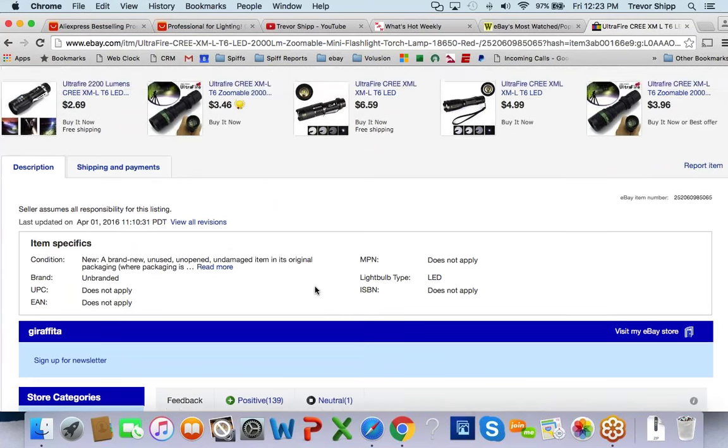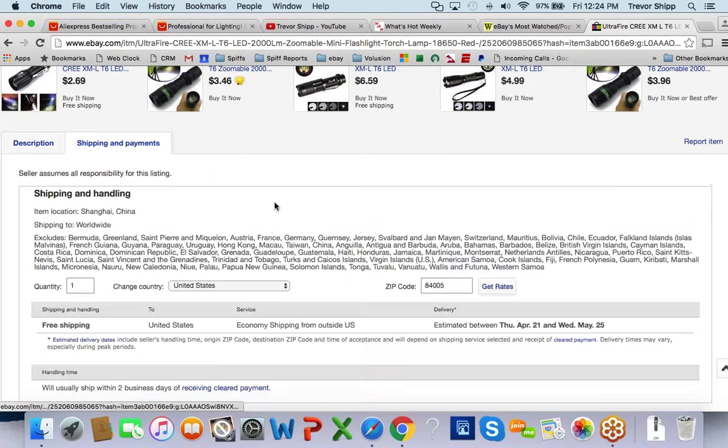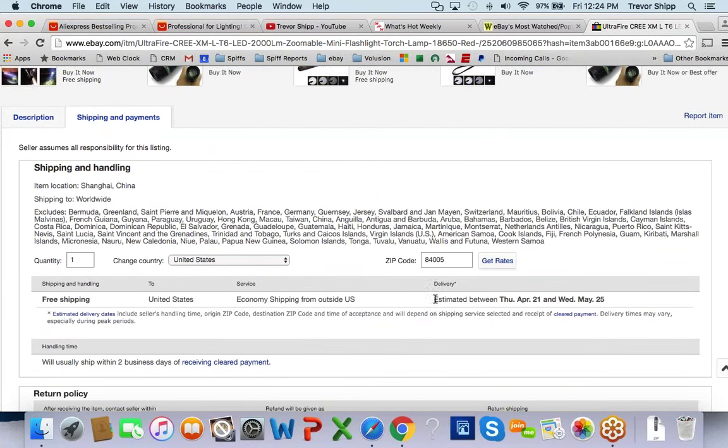If you look at the shipping details on that China listing, the estimated delivery is between April 21st and May 25th. People in America are buying this right now — paying $3.70 — and the shipping is anywhere from 3 weeks to 2 months. How many of you would actually buy a product online with shipping dates that far out? It's April 1st right now, so that's basically saying earliest 3 weeks, latest a couple of months.